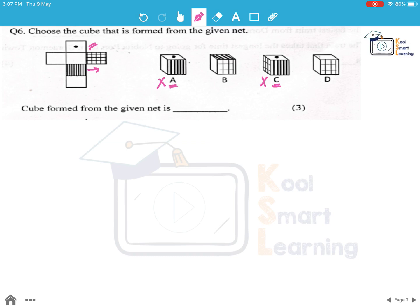Now, if we fold it, we will see that the face with the vertical lines will be coming up as shown in option B. So the cube that will be formed will be option B.